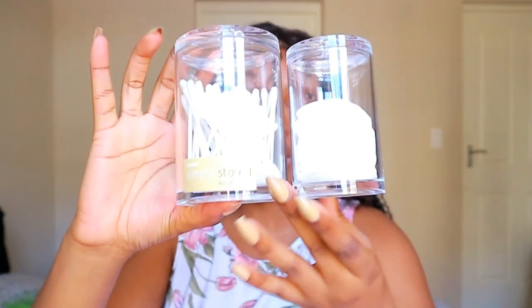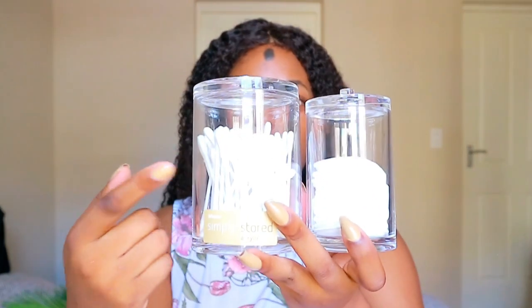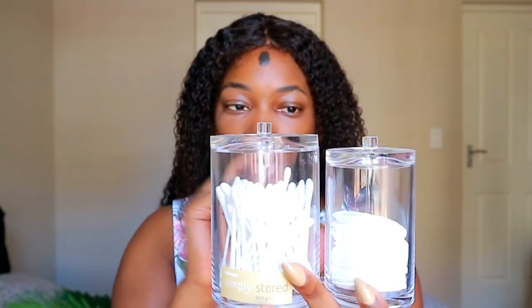First up is this acrylic set. Initially I wanted whites and golds — those are usually my standard colors — but I'm starting to really like acrylic stuff. I got this matching set from At Home; it's joined together at the bottom. This was 179 rands. The cotton pads are supposed to go in here, but I had more earbuds than cotton pads so I can swap it around.